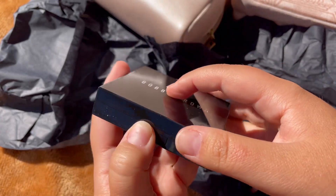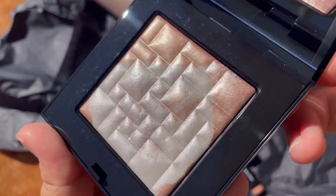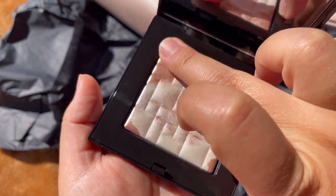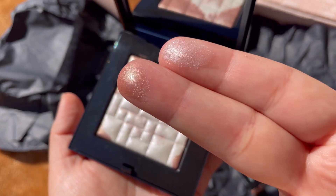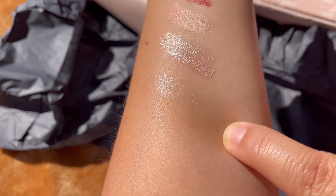Now the highlighter — this is the most beautiful, subtle highlighter I've ever tried. Really, really beautiful, but subtle and not glittery whatsoever. It gives a beautiful luminosity to the skin. I liked it very much on my skin, and I'm not even a highlighter person.